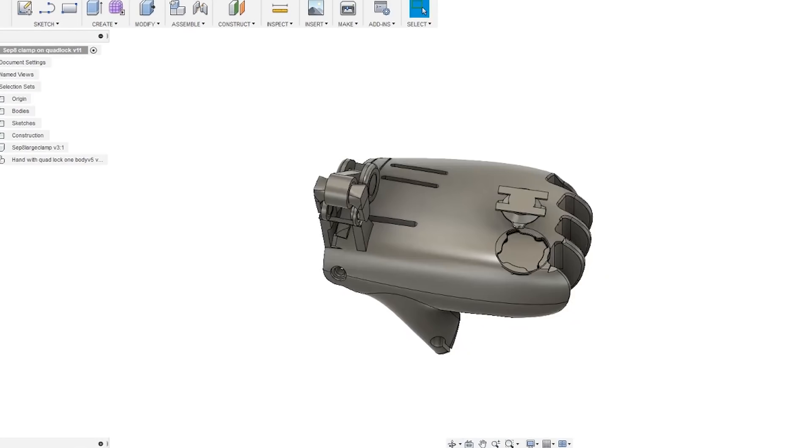From there on we've just started working on new designs and ways to improve the functionality of those prosthetics.